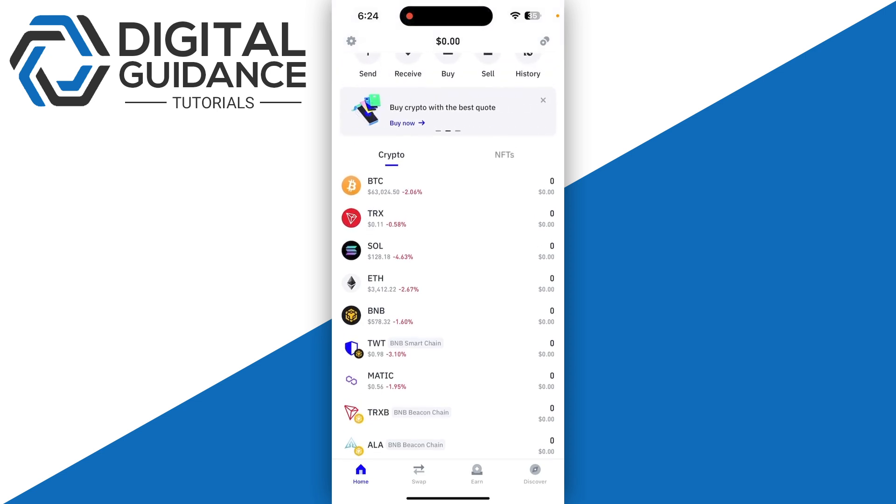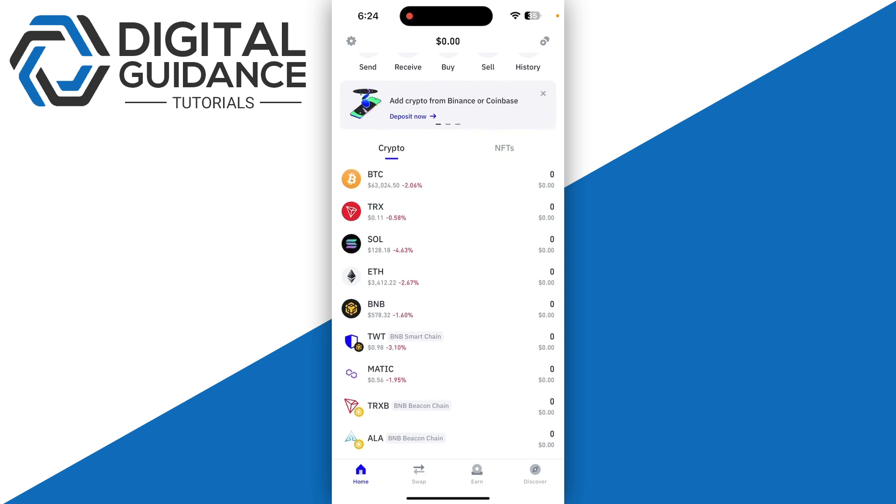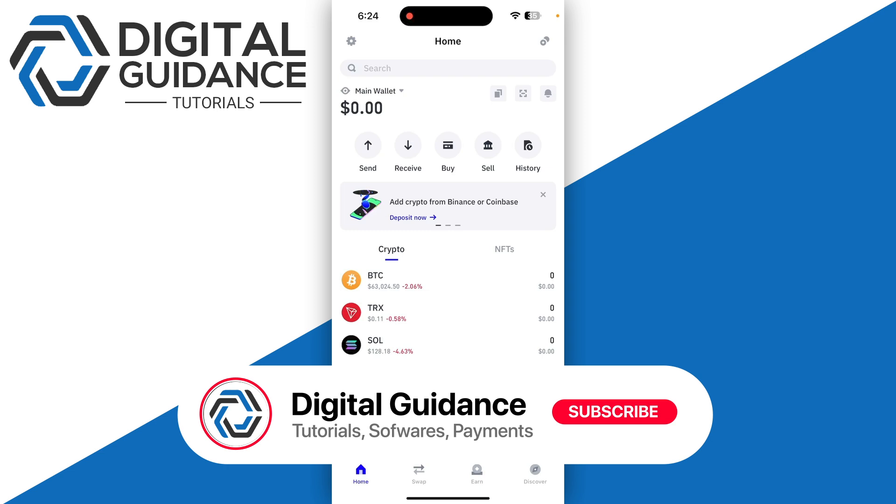You cannot transfer funds from that address to another wallet or exchange, you cannot sign smart contracts, and you cannot use the dApp browser. So that's the explanation to the question of whether you can withdraw or not from your watch-only wallet in Trust Wallet.